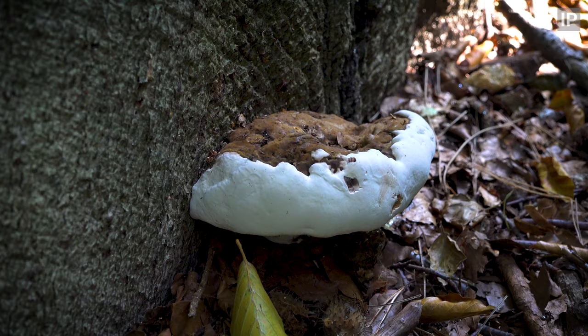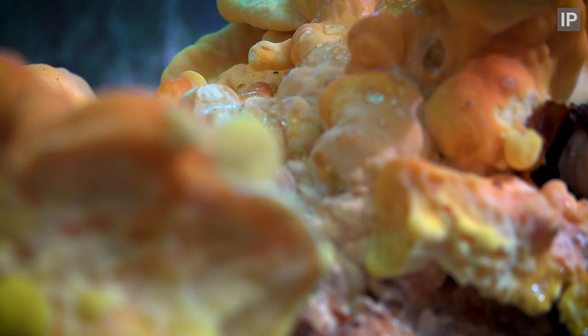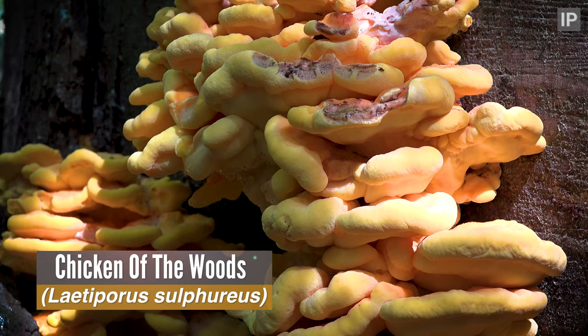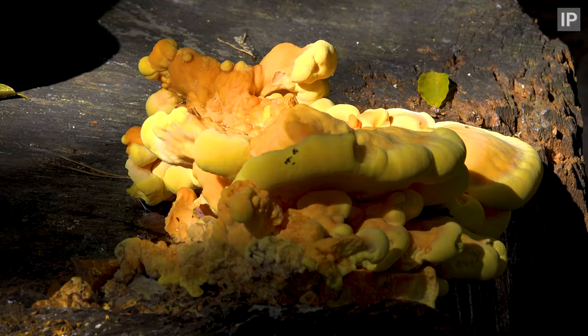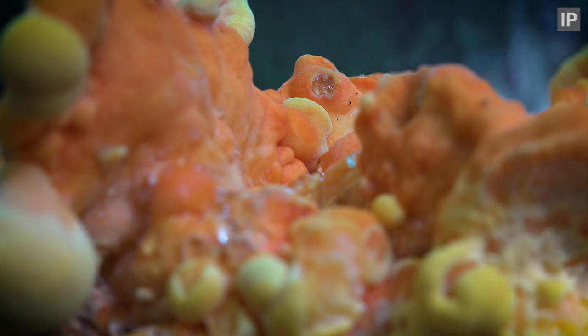There's a good few species of fungi in this park, but most impressive by far is this yellow monster — chicken of the woods. One of the finest tasting wild growing mushrooms in the country, and no surprises as to how it gets its name. It's said to taste just like chicken.